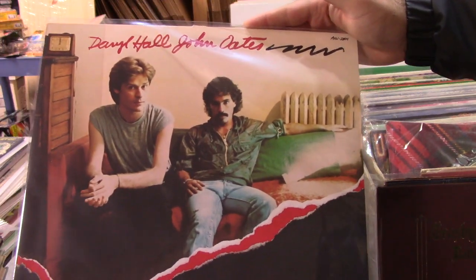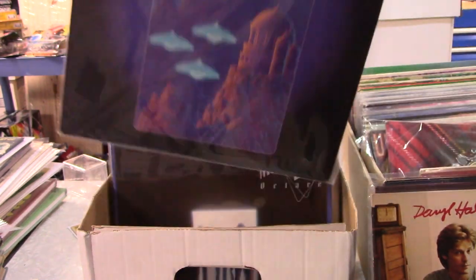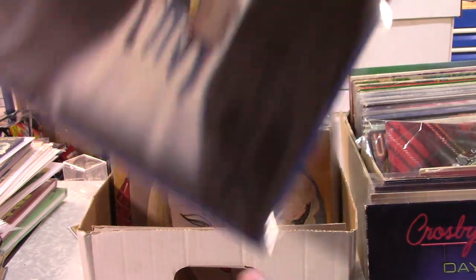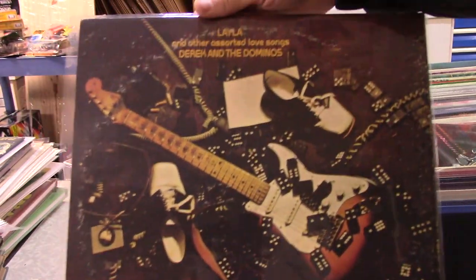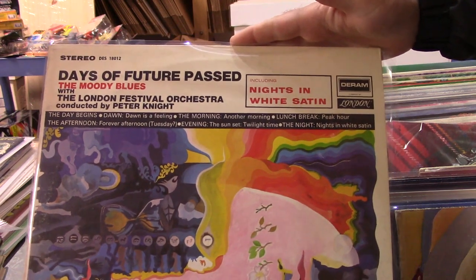Oh finally something I recognized from my youth right there. I don't think I have the H2O album but let's find out. Crosby, Stills, Nash — more Moody Blues. I'm not even sure what that one is. Layla — there we go. Another Moody Blues album.